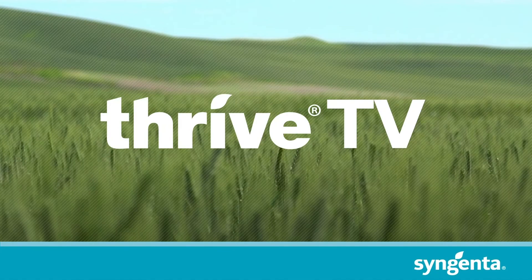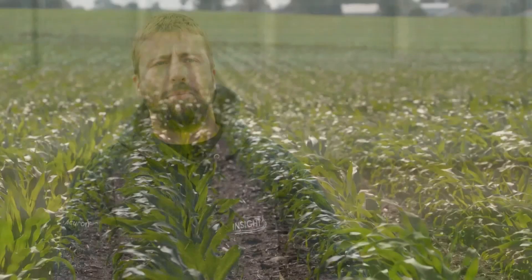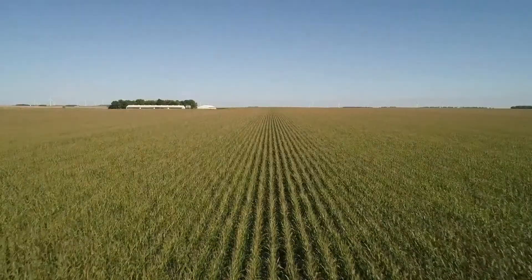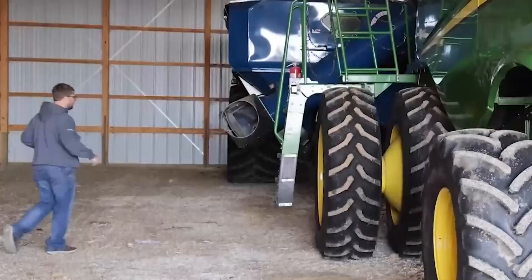Kyle Van Bogart comes from a long line of farmers. In the operation, it is myself and my father, Steve, and then my uncle Ken, and my cousin Brett, and we farm about 2,400 acres in Belmont, Wisconsin. Bogart raises two crops — corn and soybeans — and in an area where corn is king, Bogart fell into a common pattern. But in 2012, he recognized a costly hidden mistake.